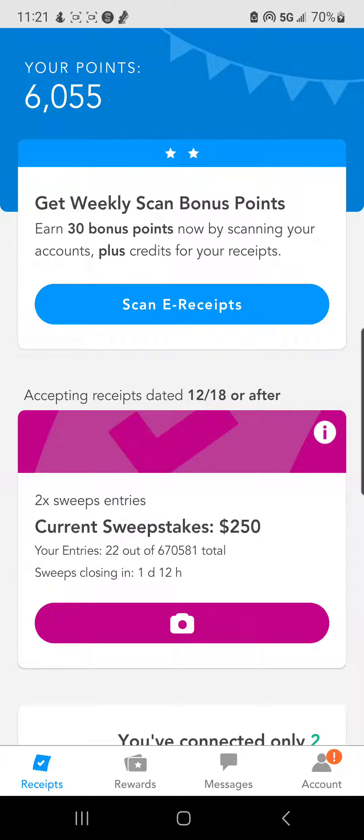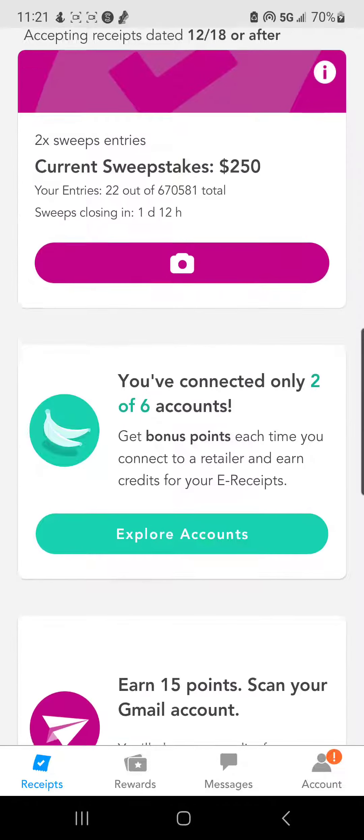Love this app, been using it for years, I've gotten plenty of free gift cards from it. Right now I have 6,000 points and this is simply from taking pictures of receipts. I also have my email connected to it, so if any digital receipts go to my email, they automatically find them, which is great.